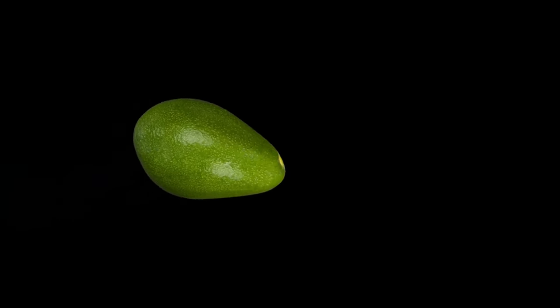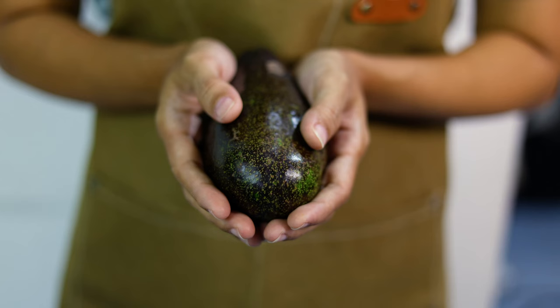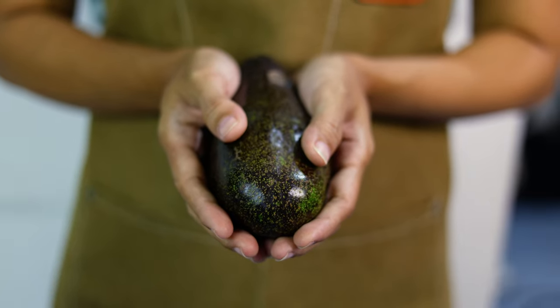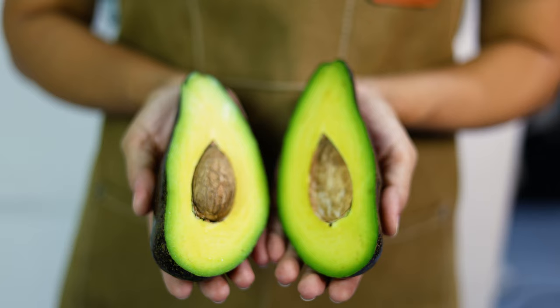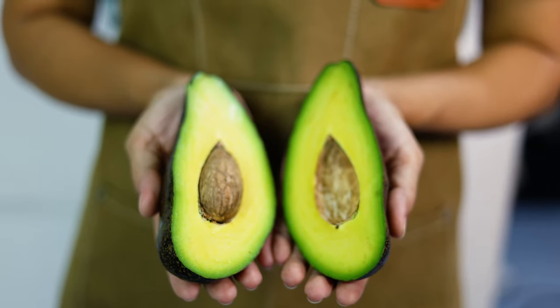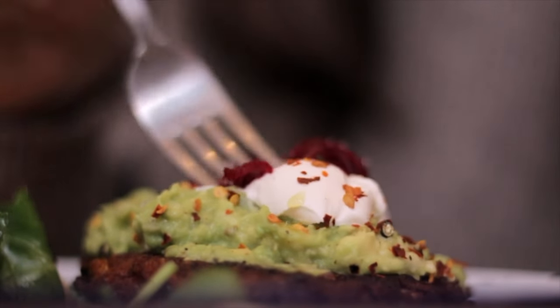Number 1: Avocados. Avocados are packed with healthy fats and fiber, which help keep you full and satisfied. The monounsaturated fats in avocados are known to target belly fat specifically. Additionally, avocados are rich in potassium, which helps reduce water retention and bloating. Try adding avocado slices to your salads, sandwiches, or even smoothies for a creamy texture and a nutritional boost.